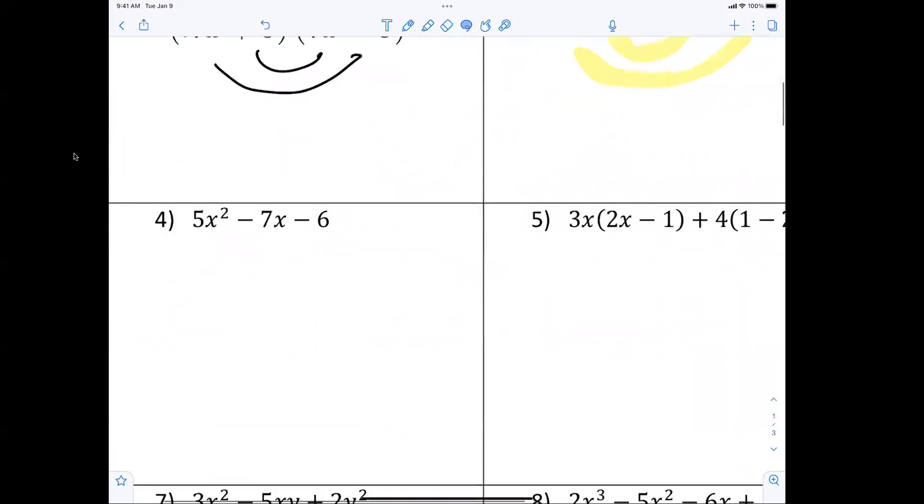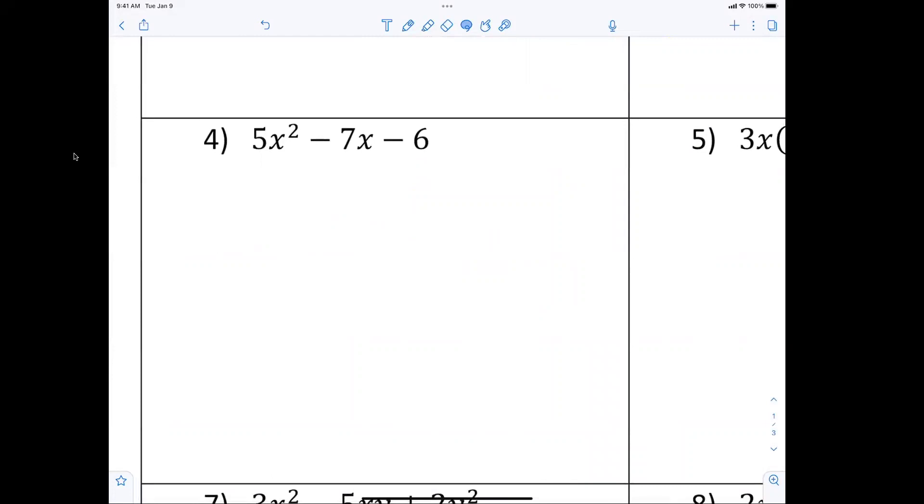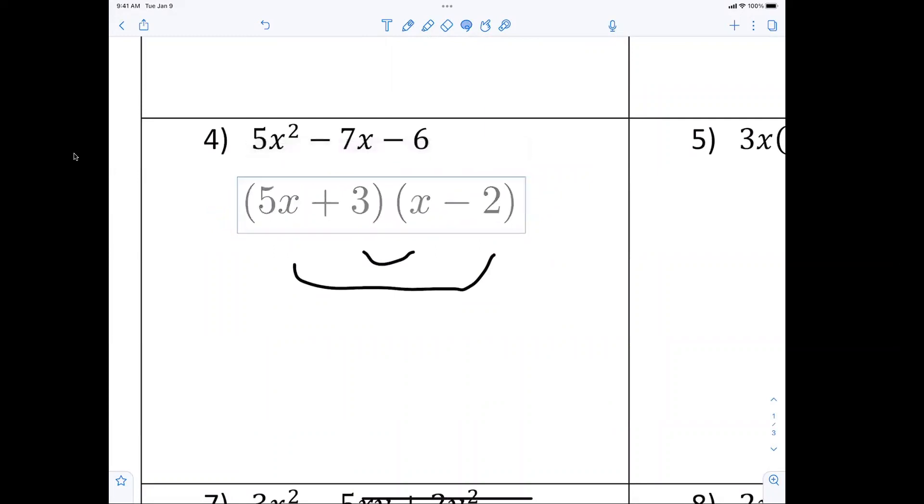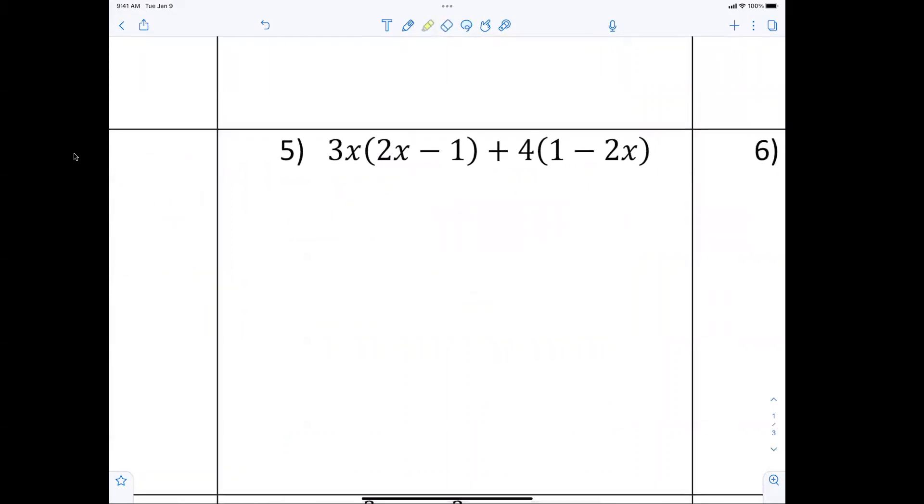Now starting to get a little bit harder because the leading coefficient is something other than one. We know in order to make 5x squared we need 5x and x. Now it's just a matter of where do I put the three and where do I put the two. I want two here because I'm visualizing 2 and 5 is 10, and if I put the three here, three and one makes three. I want it to be negative seven, so I have a negative and a positive.